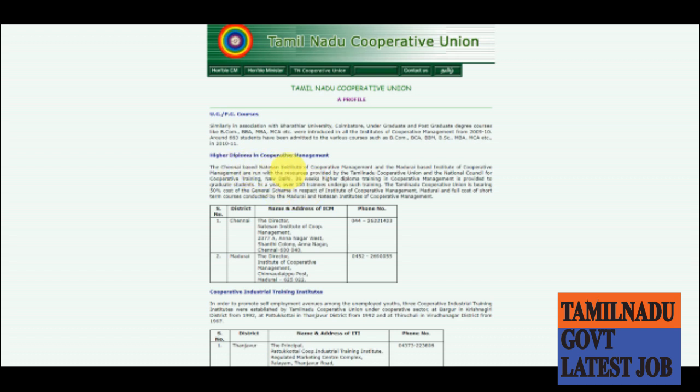You can apply for the higher diploma course found in the description box — you can apply it online. This is the National Counseling for Co-operative Training. There are 36 weeks of higher diploma training in Co-operative Management provided to graduate students.